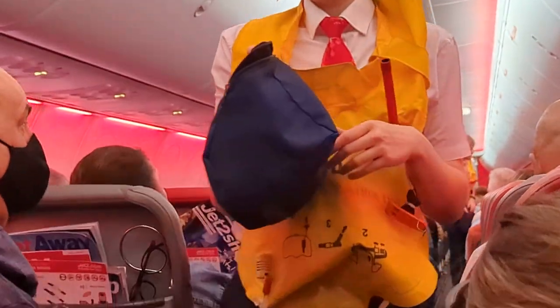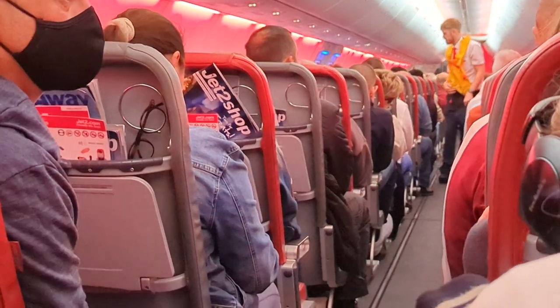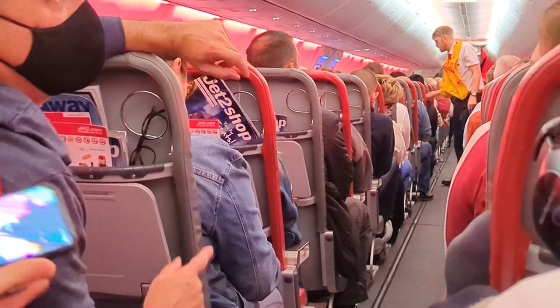Please check that bags or loose items are safely put under the seat in front of you. Thanks for listening, and have a lovely flight.